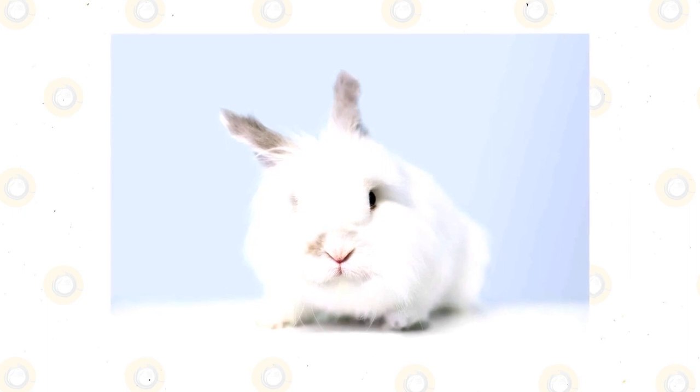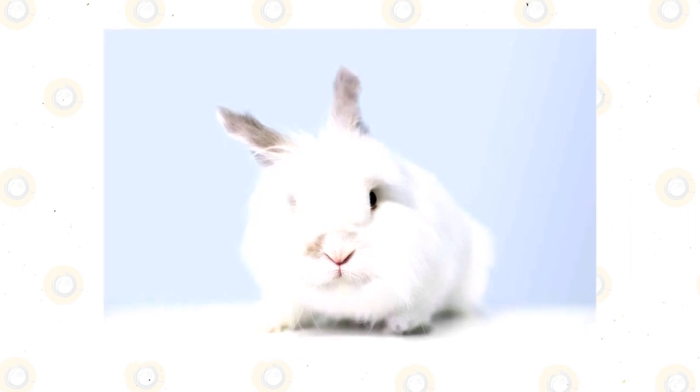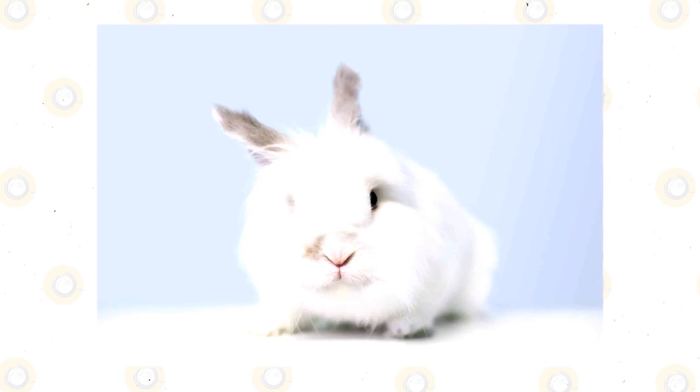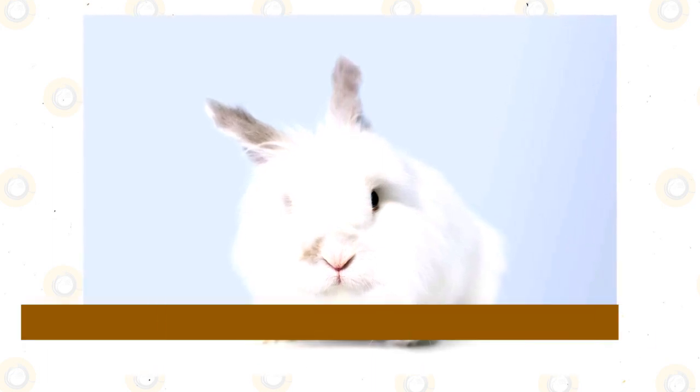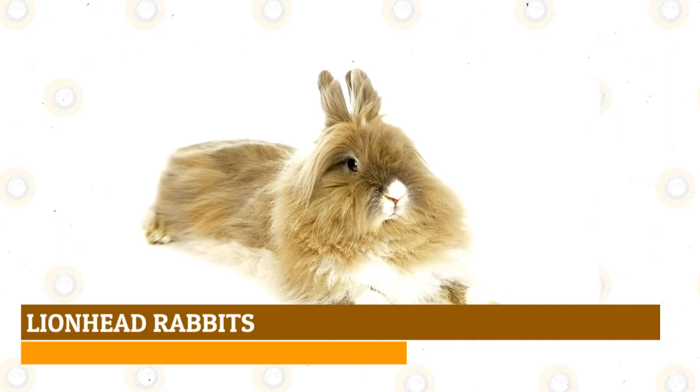The Jersey Woolly has a friendly disposition and plenty of energy. Made almost exclusively for the pet trade, it is an ideal companion for homes of all shapes and sizes. Because of their varied heritage, they come in a wide array of colors divided into six groups: agouti, pointed, broken, self, shaded, and tan pattern.